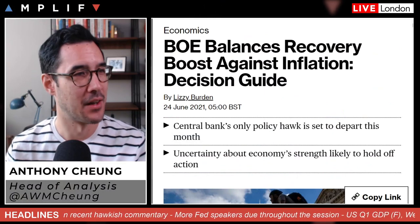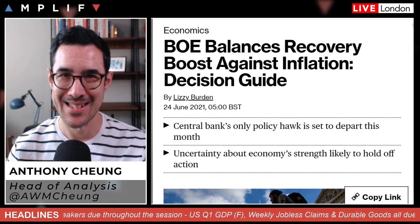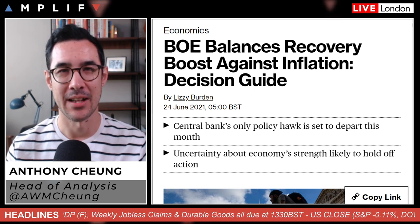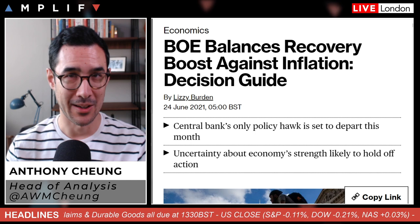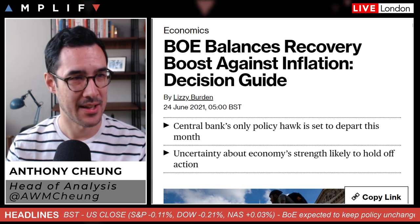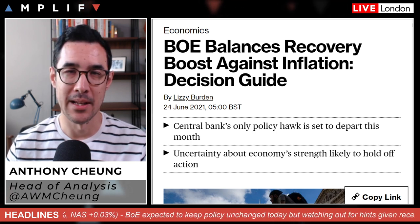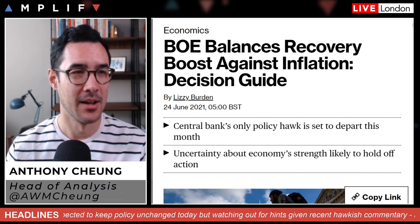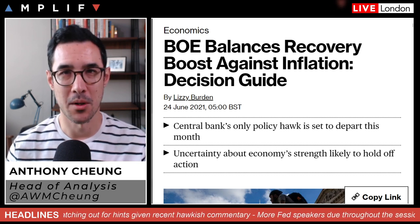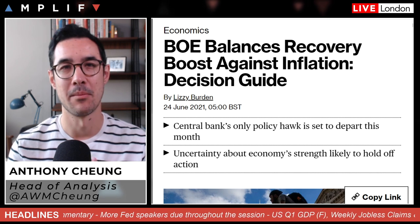Let's talk about the Bank of England first. Not expecting any policy changes — this isn't a meeting to look out for rate rises or definitive clarity on that front, but we'll certainly be looking for hints. In terms of policy, they did reduce the pace of gilt purchases from £4.4 billion a week to £3.4 billion, and that only happened in May, so this isn't really a decision to talk about rate changes — they probably need to wait a little before taking the next maneuver on that front.